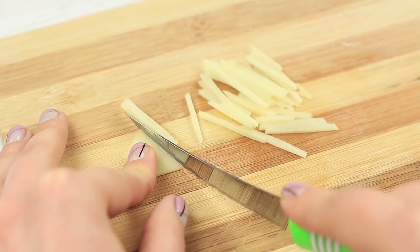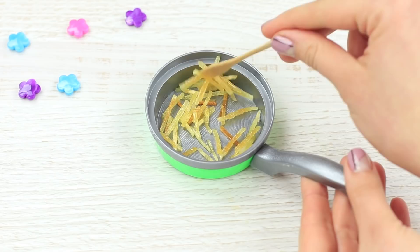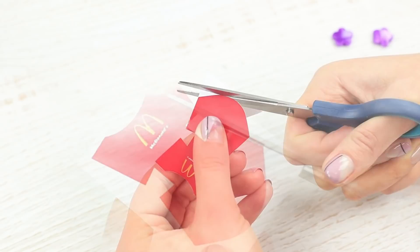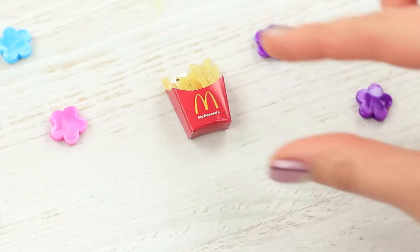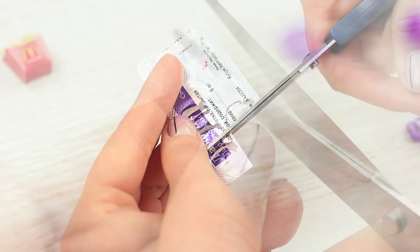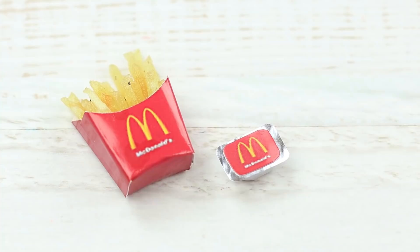Cut a potato into thin strips. Fry the potato strips in a big amount of vegetable oil. Add salt and pepper. Print out, cut, and assemble a box for French fries. Fasten it with super glue. Put the French fries miniatures into the box. Cut one section out of an empty pill blister package, make the edges round, and fill it with barbecue sauce. Print a mini sauce label on self-adhesive paper and attach it to the blister top.